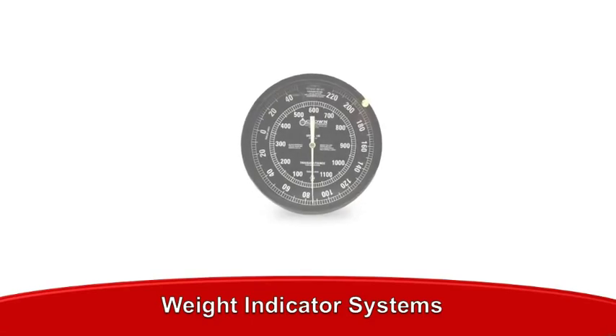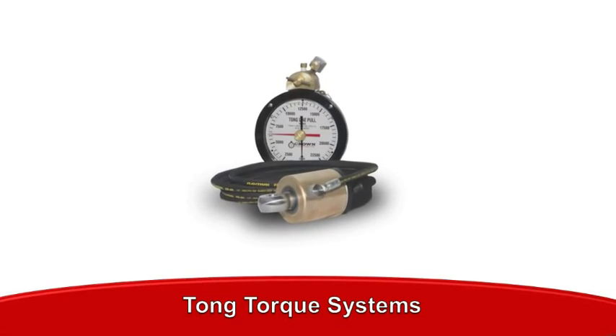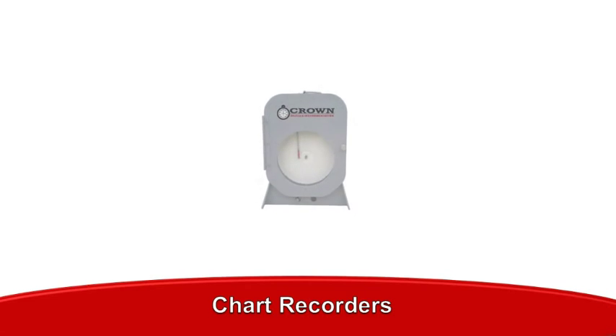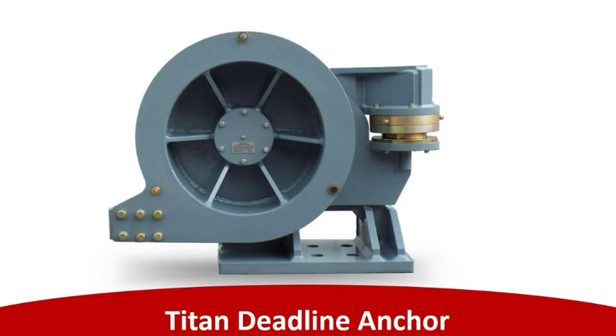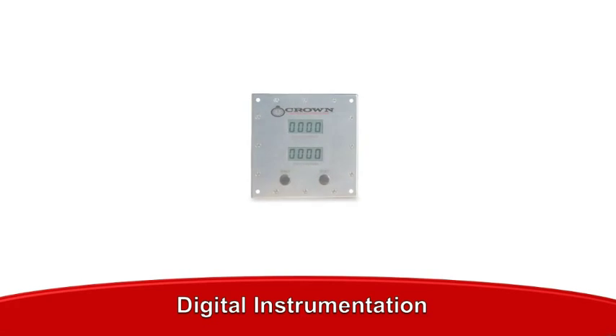Take a look at our product lineup: from weight indicators, tong torque indicators, and mud pump pressure systems, to our brand new product lines such as the Crown Chart Recorder and the Titan Deadline Anchor. Crown Oilfield Instrumentation continues to set the standard in precision drilling instrumentation.